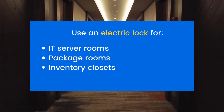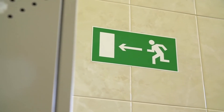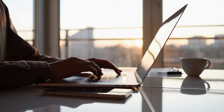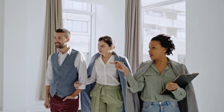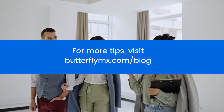Don't forget to keep laws and regulations in mind as well. Any fire-rated doors on your property require fail-secure strikes, but you should do research into local laws and regulations to see if you need to adhere to any other requirements. We hope you'll use this guide to increase security and convenience for your own building. For more tips, head to butterflymx.com/blog.